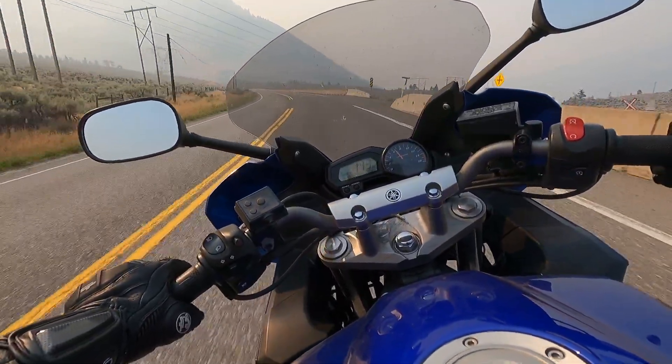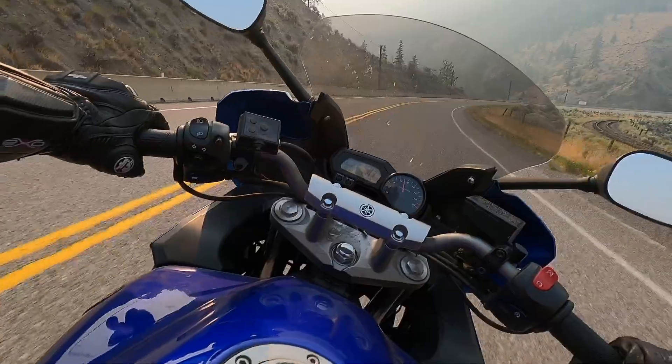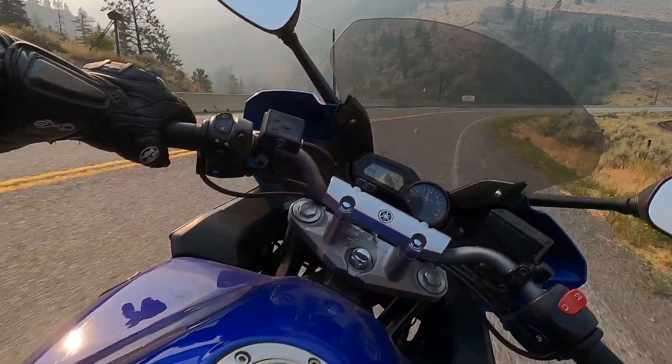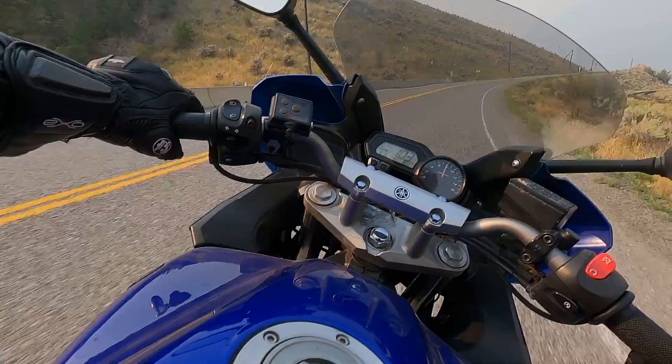All of these longer corners have a variety of lines you could take through them if you spend the time to find the finer details of bumps and apexes to inform tire placement. Without multiple practice laps though, or a local rider leading me through these corners, I keep my riding around 70 or 80% threshold where I never feel close to the limit of grip or my skill.